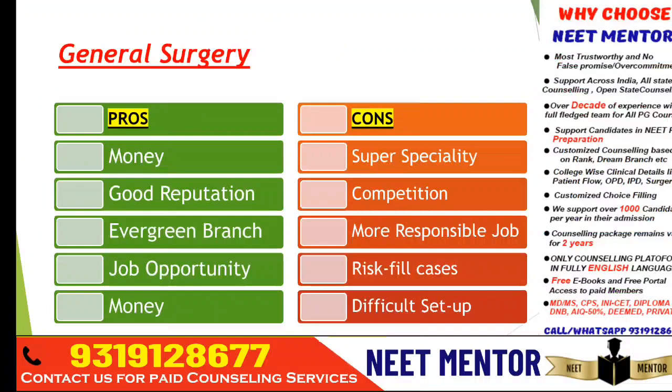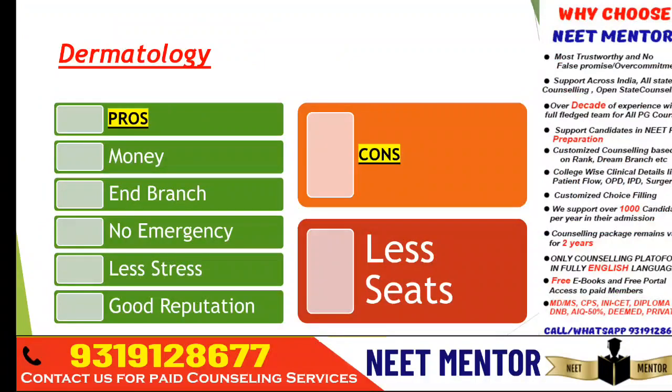Dermatology — you can earn a good amount of money and it's very comfortable. Work-life balance is great, it's an end branch, there is no emergency, less stress, good reputation — everything is good. If you want a very thrilling job, that's not the right choice. The cons: there are very few seats — in DNB there are around 10 seats only — so getting admission for MD dermatology is difficult because of limited seats.